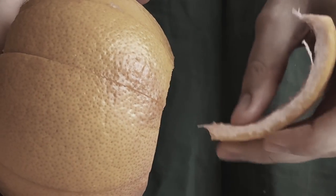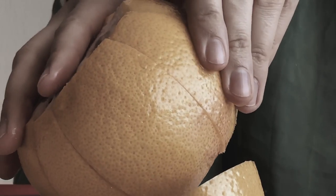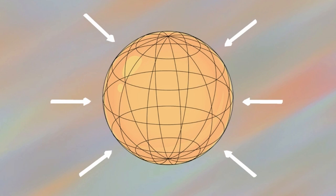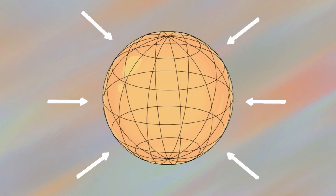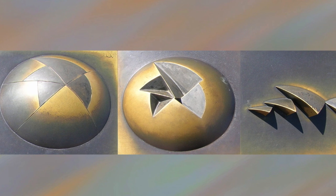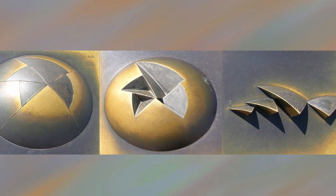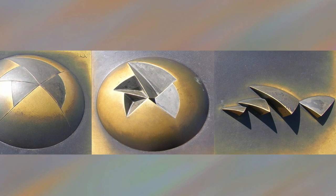As the story goes, the solution came when Utzon was peeling an orange. A sphere is a very strong shape and Utzon realized he could get all the sail shapes from just one sphere, revolutionizing architecture in the process.